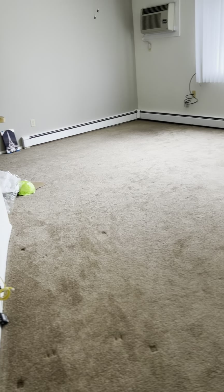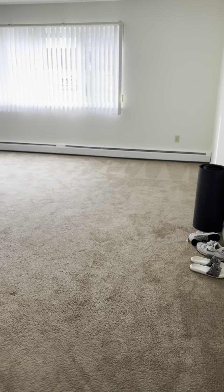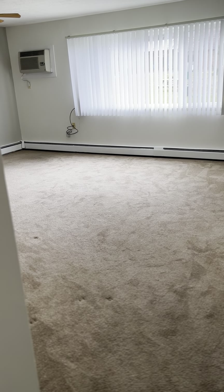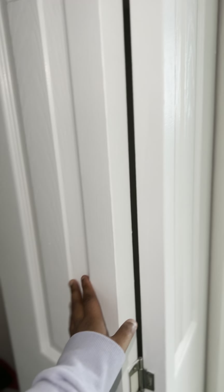Hello you guys, so this is my move-in house to apartment tour. This is my apartment — welcome to my home. Don't mind some of the mess, I'm still unpacking. The room is the last room that needs unpacking, so we're just gonna start here.